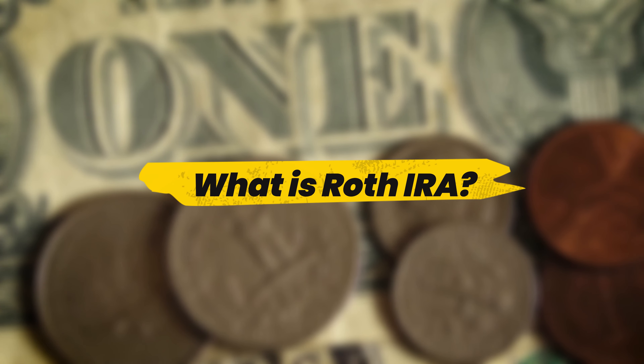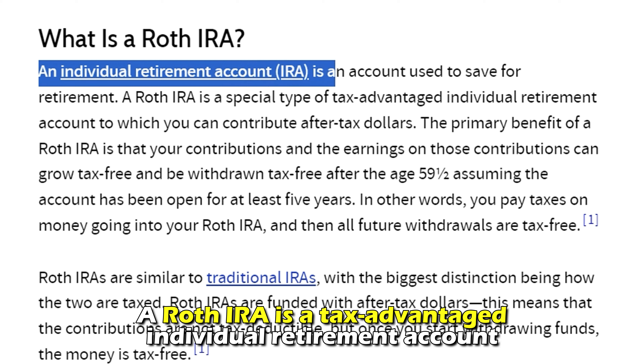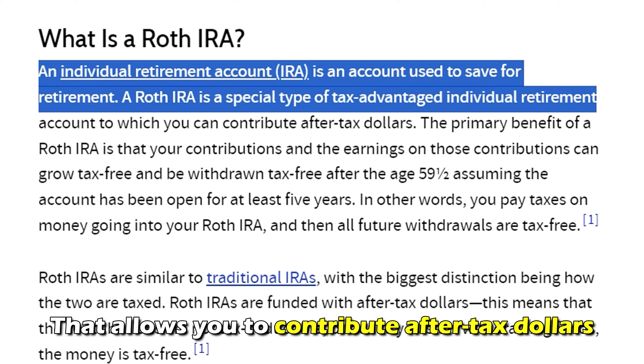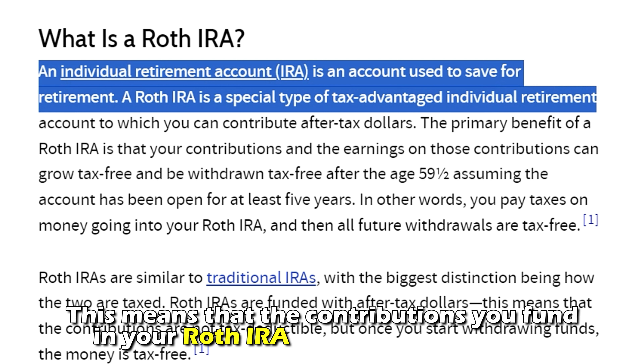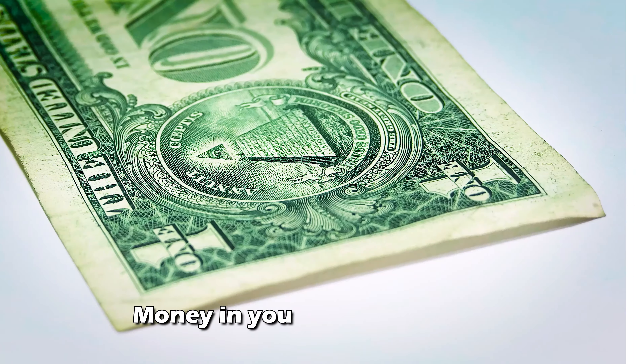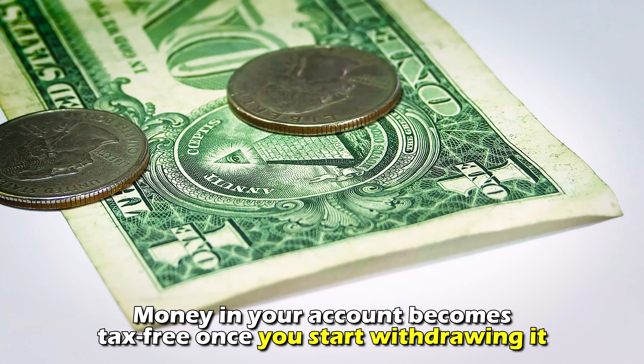What is a Roth IRA? A Roth IRA is a tax-advantaged individual retirement account that allows you to contribute after-tax dollars. This means that the contributions you fund in your Roth IRA are not tax-deductible, but the money in your account becomes tax-free once you start withdrawing it.